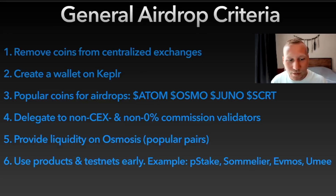Make sure you start using these products very early and on testnets — that's why you need to be aware of these things. For example, P-Stake: you can already provide liquidity on SushiSwap with your STK ATOM and ETH pairs. You can use Sommelier already and bridge liquidity from Uniswap over to Sommelier and provide liquidity through them. You can use the FMOS testnet already. You can use UMI — they just released a web app. Sometimes you get an additional airdrop, or in UMI's case, you get an exclusive airdrop if you are using the web app.